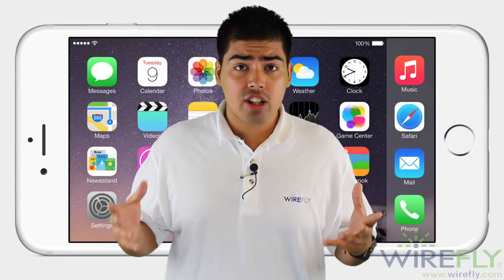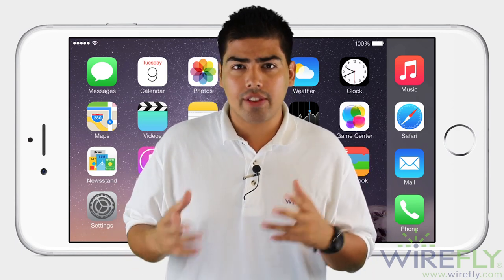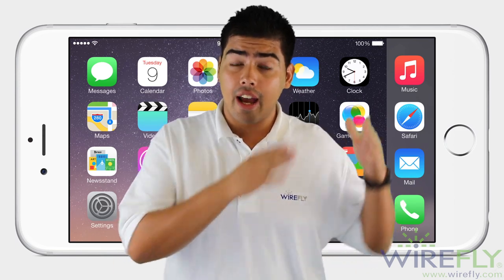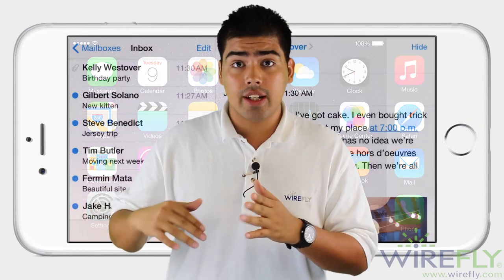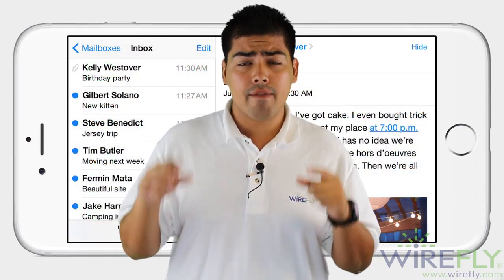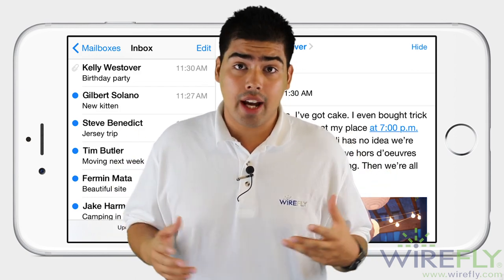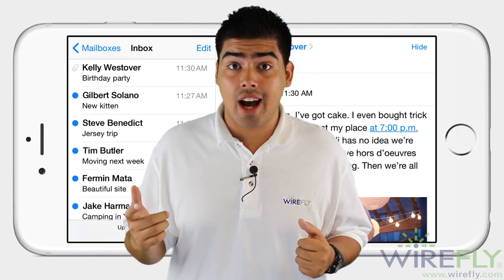A bigger display means more screen real estate, so you're going to be able to use your screen for more things than we're used to. Messages are going to look better — you're going to have a little tab on the side and be able to view them on the right-hand side of the screen. The same goes for mail. The keyboard, when you put it in horizontal mode, gives you more access to shortcuts and keys you need most, which is going to help you type faster. The home button is on the side so you don't have to reach all the way to the top.